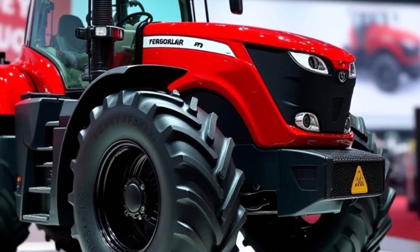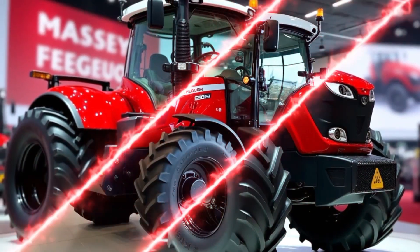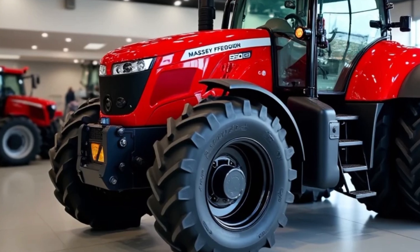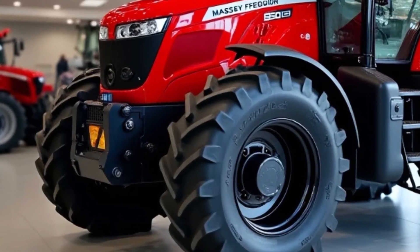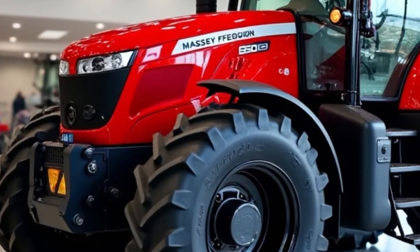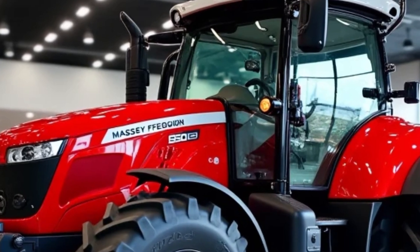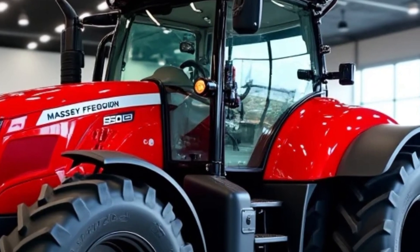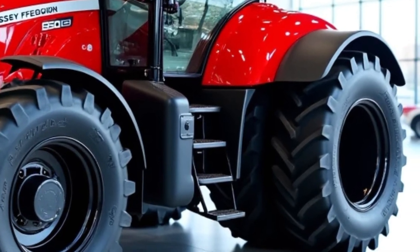Safety is always a priority when operating heavy machinery, and the 2025 Massey Ferguson 9500 is equipped with a range of safety features to protect the operator and those around them. The tractor comes with a rollover protective structure (ROPS), which is designed to provide additional protection in the event of an accident. Additionally, the tractor's lights and reflective markers ensure that the operator is visible in low-light conditions, making it safer to work during early mornings or late evenings.